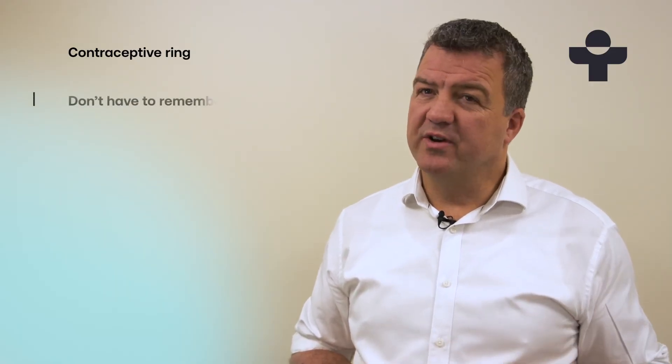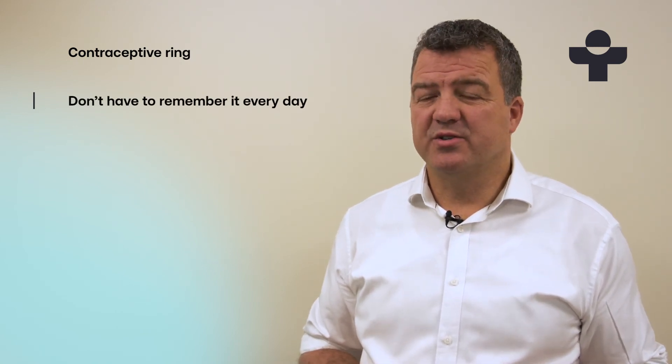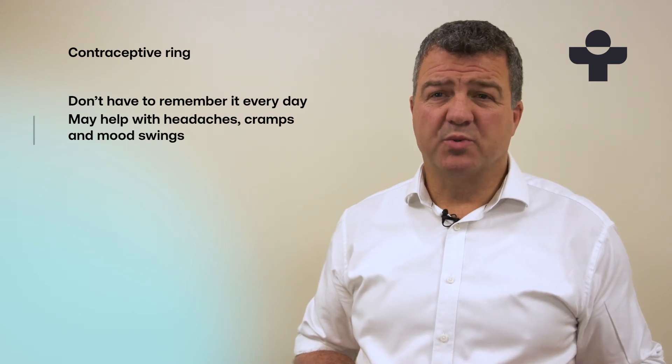Some women prefer the ring over the pill because they don't have to remember to take it every day, but it's also out of sight so it's even more discreet. The ring might also be able to help you with premenstrual symptoms such as headaches, cramps, or mood swings.